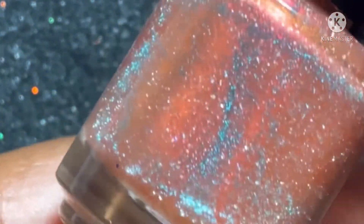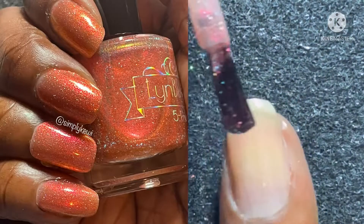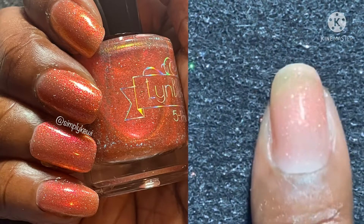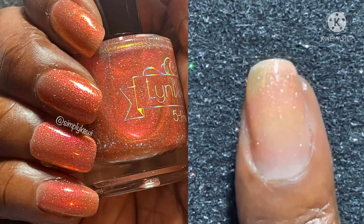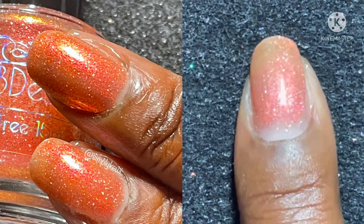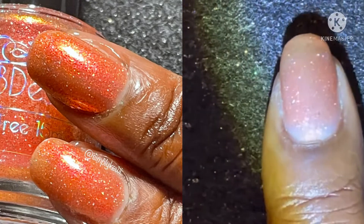Next is also a Polish Pickup companion polish, which is Morning Glory Pool. This is a buildable orange base with pink-to-orange-to-yellow shifting shimmer, hollow flakies, and teal reflective glitter. This is $13 with no cap. Because of the reflective glitters in this polish, you'll want to soak off this particular one as it is harder to remove. This one really became one of my favorites because of the reflective glitter — isn't it gorgeous?